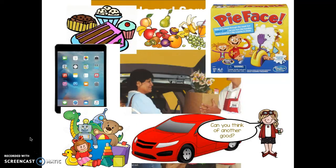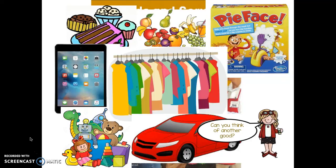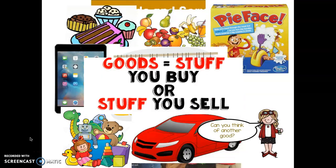You're right — toys are goods, clothes are goods. Great job! Goods are stuff you buy or stuff you sell. That's how I remember it: goods are stuff.